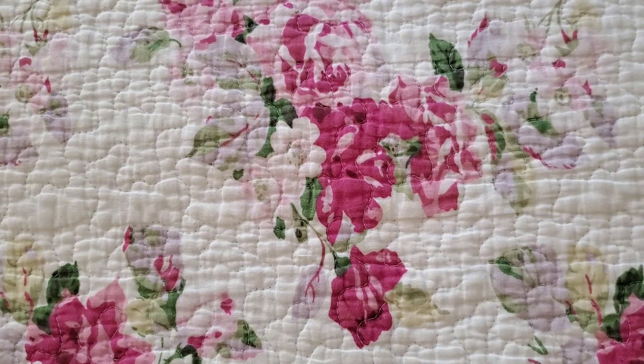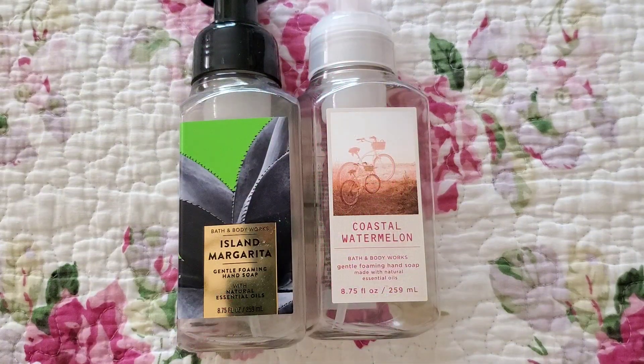Two of them are the foaming type and then one gel. To the left we have Island Margarita and then to the right we have Coastal Watermelon. Both of these smell awesome. I would definitely repurchase both of them. My personal favorite is Coastal Watermelon — it's so juicy.